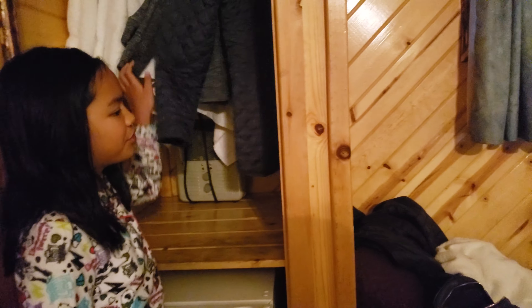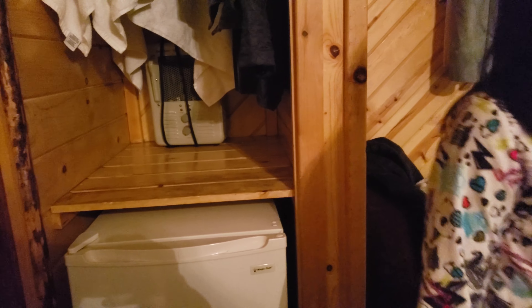And here is where you hang all your clothing. There's a little portable heater there, and a heater right here. And a print.